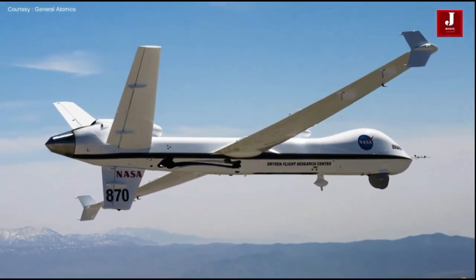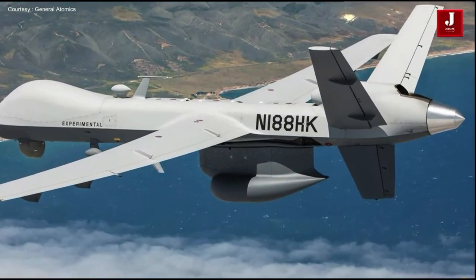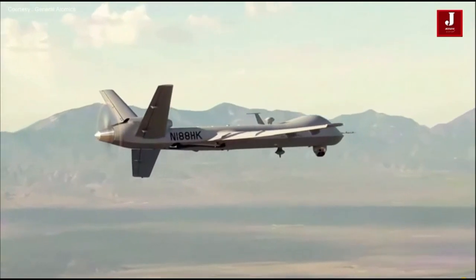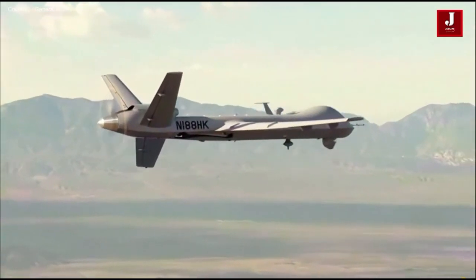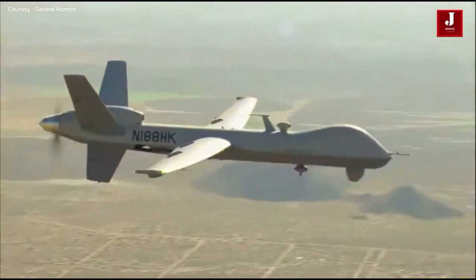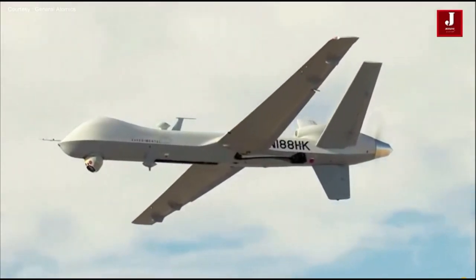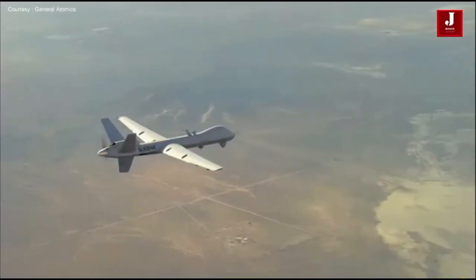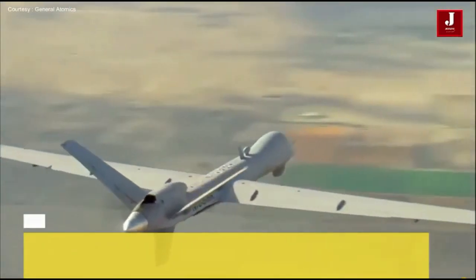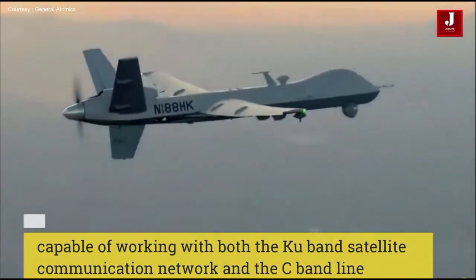Up to 31 of these drones will be purchased by India for the price of $99 million each. Other nations have bought conventional drones of the same sort, which may cost up to $55 million, but they are devoid of any sophisticated features. Given that technology has improved and that more services might be required in the future, these drones are pricey.